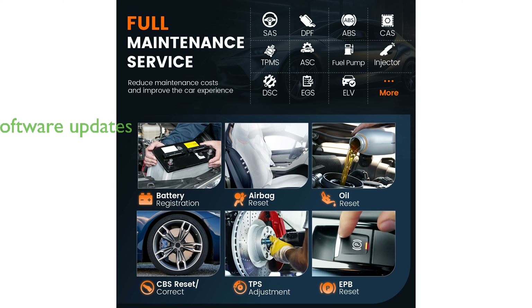Lifetime free software updates ensure that the scanner remains up-to-date with the latest vehicle data and diagnostic functions, adding significant value to the user.